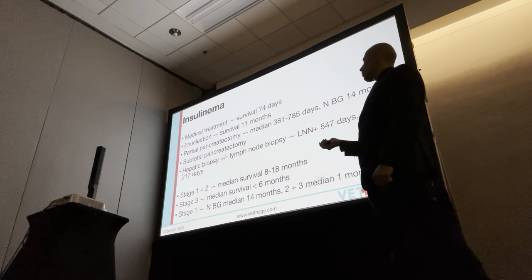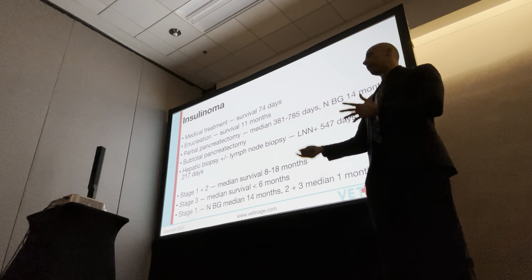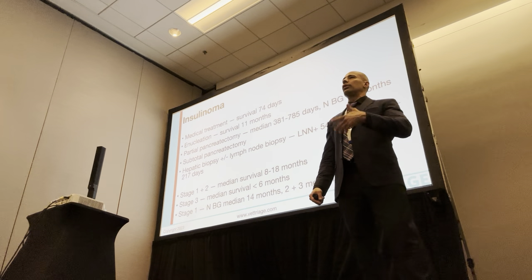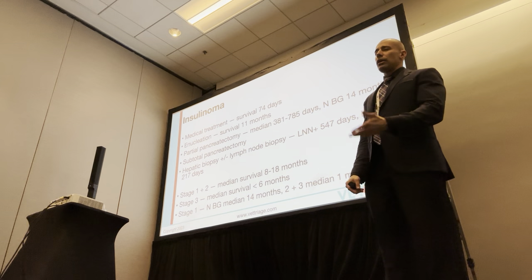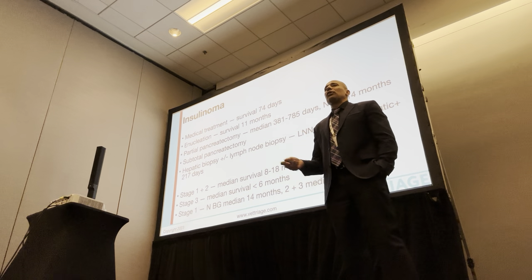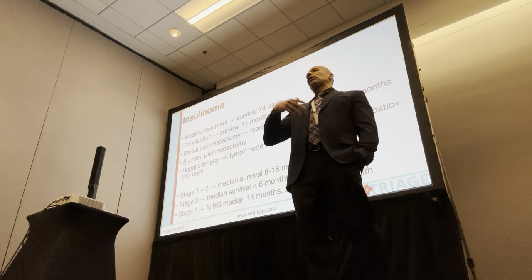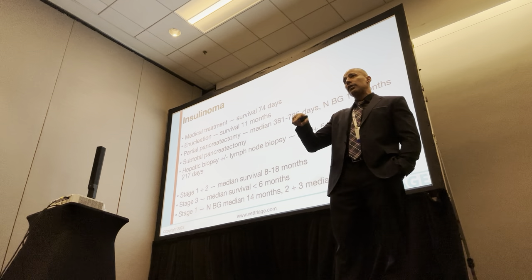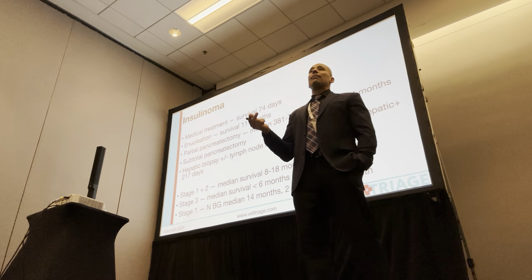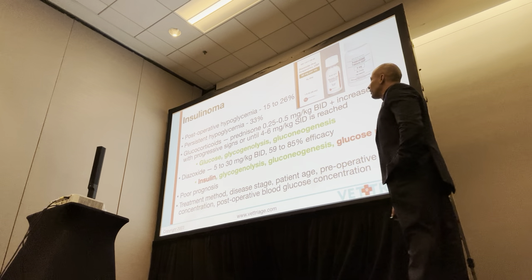There are papers about what to do if you can't find it intraoperatively. You're convinced it's there — maybe ultrasound confirms it, clinical signs confirm it — you go into surgery and the surgeon can't find it. There's methylene blue and other techniques I've never done because in the two cases I've seen, I've been fortunate and it was there. Some advocate just removing random portions of the pancreas, which I think is a dumb concept. The distribution is almost perfectly equal across the left limb, right limb, and middle of the pancreas anyway, so it's just not worth it.